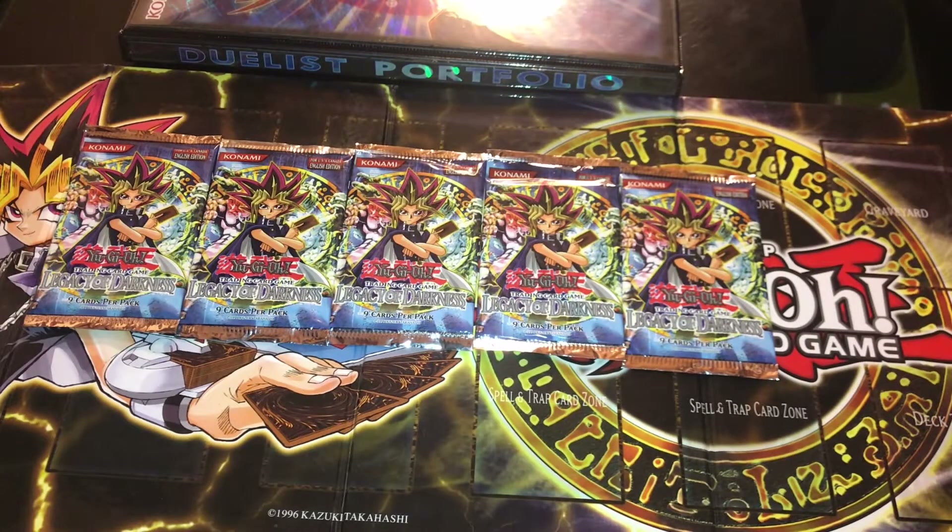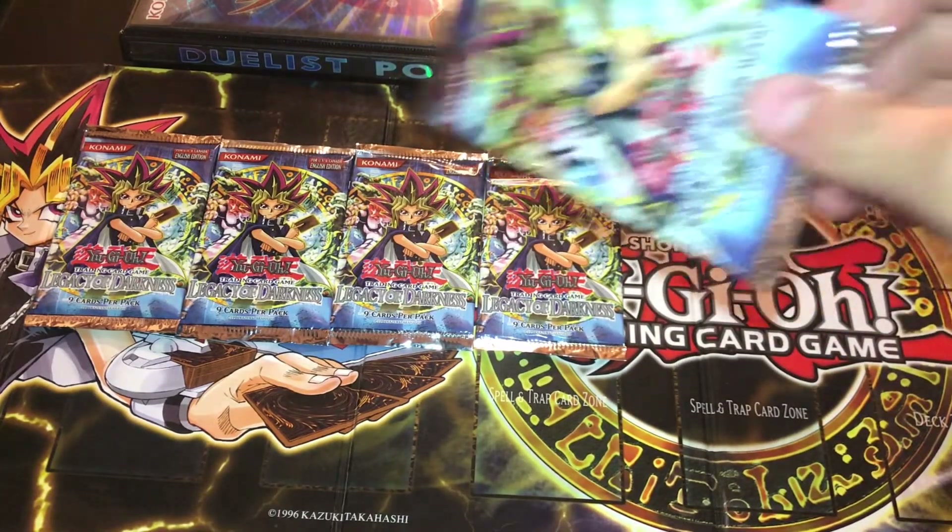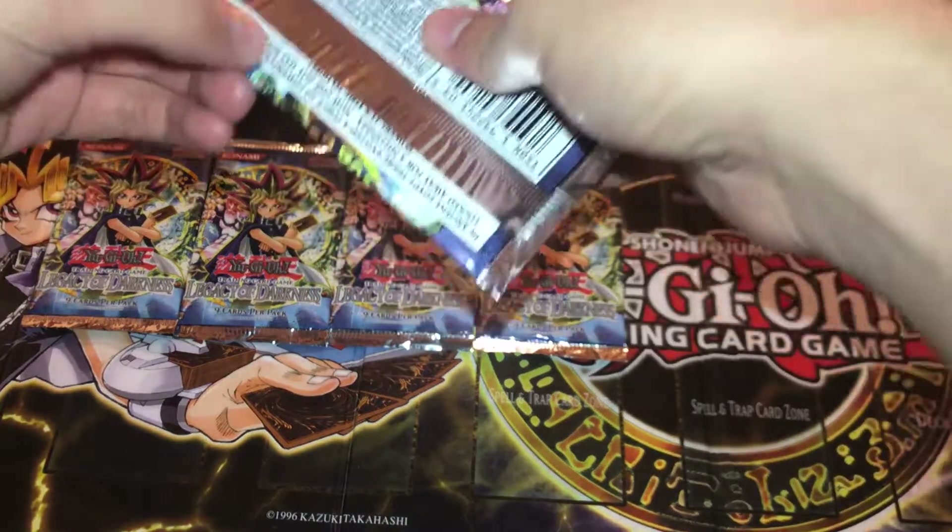Hey guys, Blue TCG back in another video. We haven't made one in a while because I've been really busy with work and school. Today I'm opening five packs of unlimited Legacy of Darkness. These packs sell for about 20 bucks a piece, but I got all five for 53 dollars — a really good deal I won at auction on eBay.